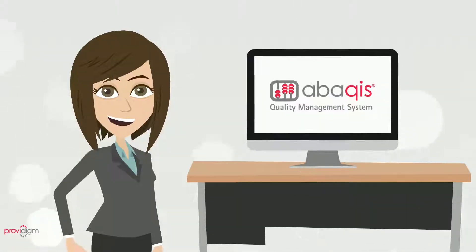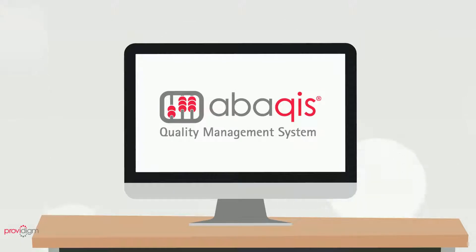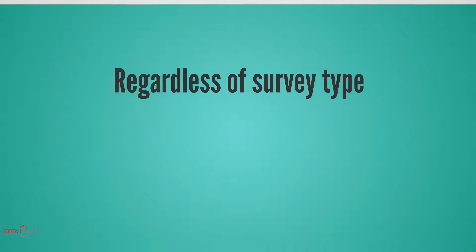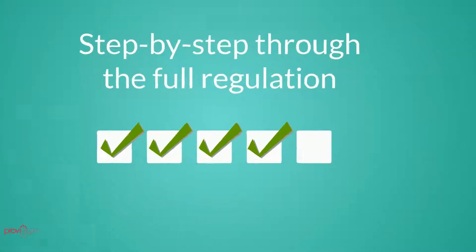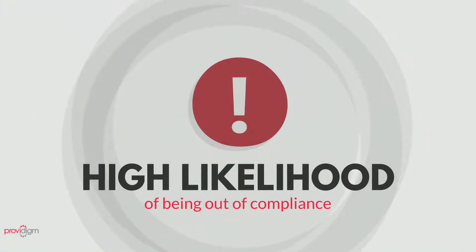That's where Abacus comes in. Abacus is the leading web-based quality management system proven to reduce survey deficiencies and increase quality of care. Regardless of the type of survey, Abacus will navigate you step-by-step through the full regulation and show you where there's a high statistical likelihood of being out of compliance.